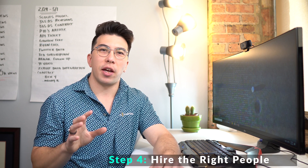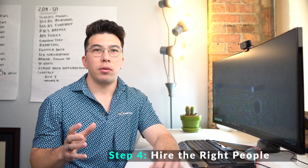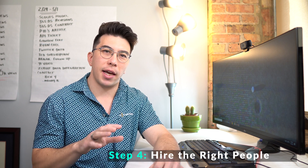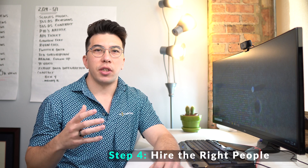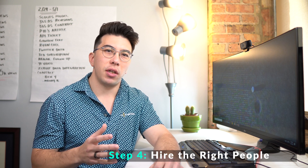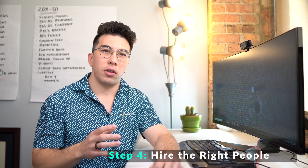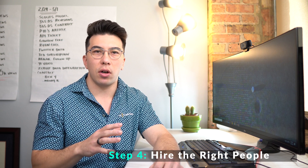Step four: you should hire the right people. After this point, you should be able to determine if data science is a good fit for your company right now. The first step towards integrating data science into your organization is hiring the correct people. Your first data science hire should be able to do data science work, but should also be capable of establishing a data strategy for your organization.